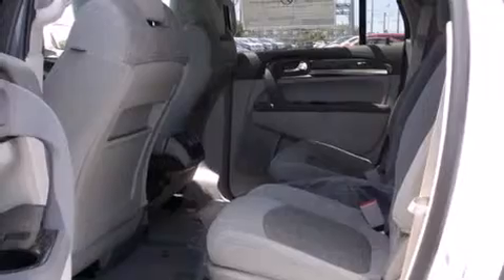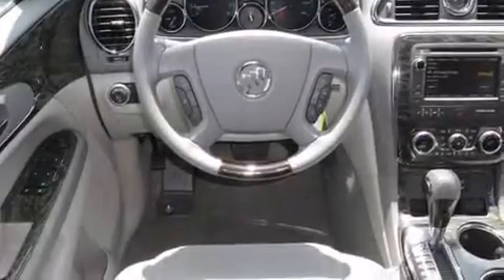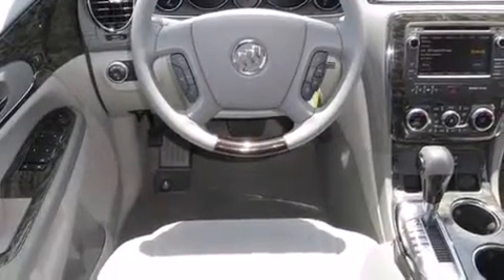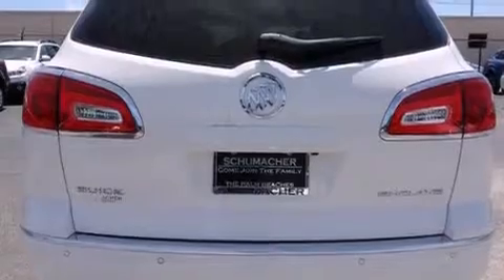Features include Bluetooth cell phone integration, traction control and stability control systems, side curtain airbags, dusk-sensing headlights, and an automatic climate control system.